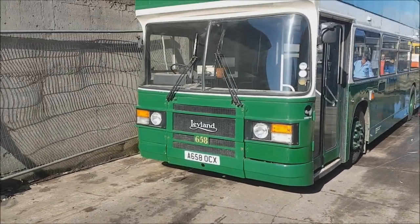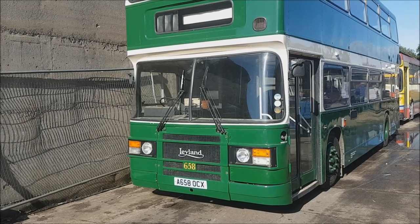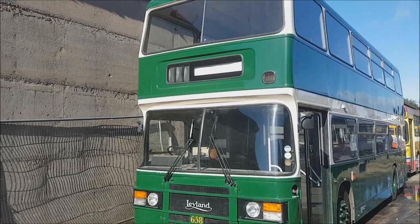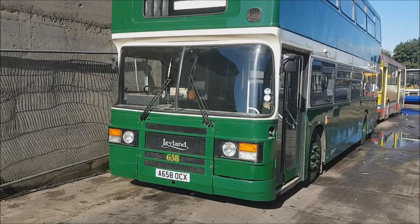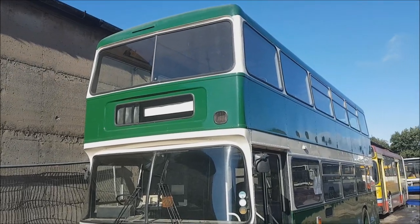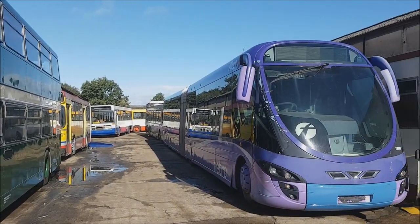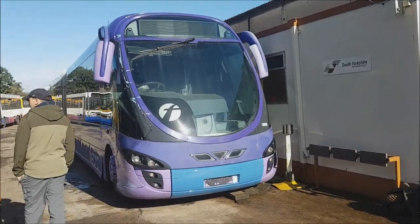So this is 658 — some of you who have been on the preservation scene for a while will recognize this. Steve, you may remember seeing this at a few events a few years ago running around. It definitely used to run around some places, especially in service, and was quite local around here. It used to be on the rally scene, attending quite a lot of events. However, over the past few years it's spent a lot of time in storage, but hopefully it will be returning to the rally scene very soon, with local references including Mexbrough and Swinton on the side.